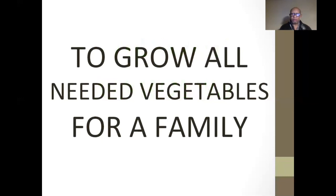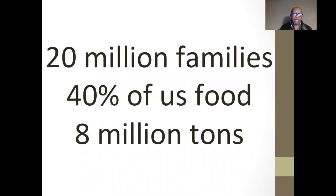The Victory Garden model was really interesting because its idea was to grow all the vegetables needed for a family. We also know that the idea worked — during World War II, 20 million families grew 40% of the U.S. food supply: 8 million tons, in their backyards with this idea.